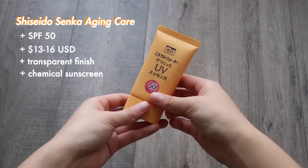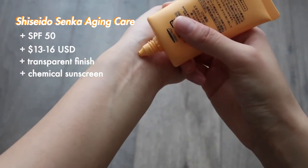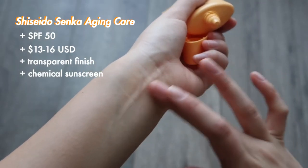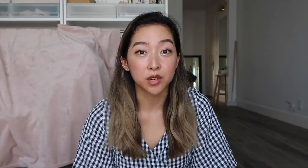The next sunscreen is from Shiseido — their Senka sunscreen. This one is also SPF 50 and super lightweight. I would say it's a little more moisturizing than some other chemical sunscreens I've tried, but I really like it for that reason. Even as someone with oilier skin, it feels really nice and doesn't leave me looking greasy — if anything, just a little more dewy. It's available on Amazon and you can get a two-pack for less than $20, which is a great deal.